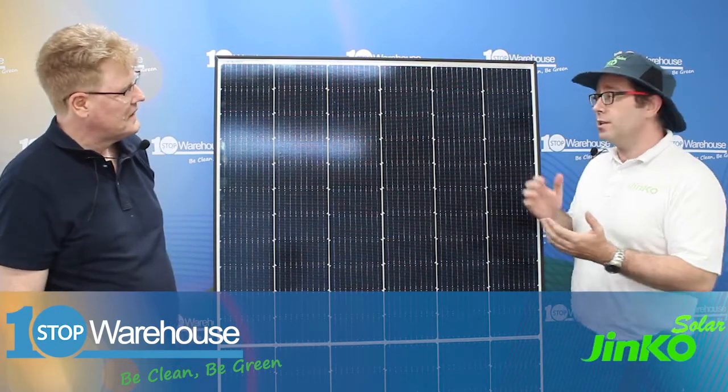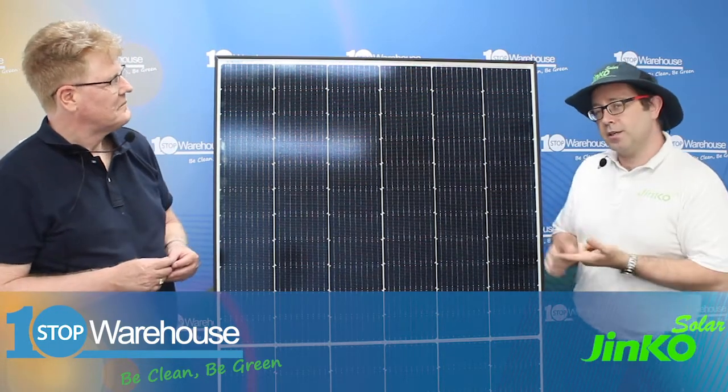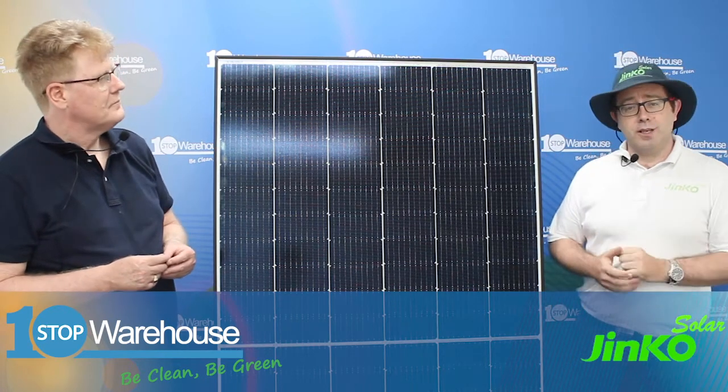The first thing I'd like to think about is how customers think, or how end users think. Of course, they're looking to save energy with solar. They've also got some other concerns in their mind: is it going to last the distance? How's it going to look on the house? And these kinds of things. So I want to quickly touch on those points.